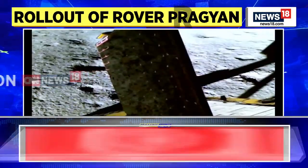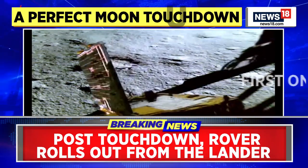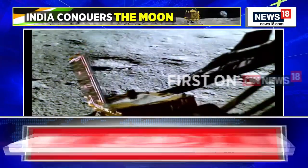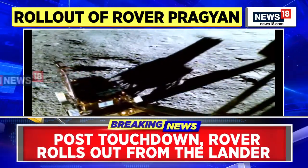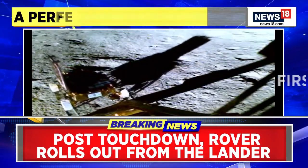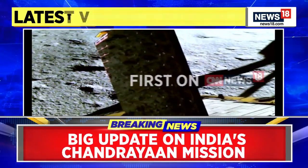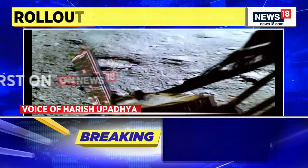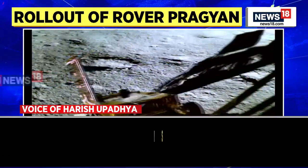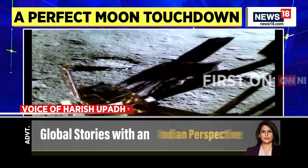If these instruments last beyond the 14-day period — say another 10 or 12 more days — what happens after that? Do the instruments remain non-functional on the lunar surface? Yes, they will be non-functional. When the lunar night sets in, there is no energy — the sunlight is not falling in the region where the lander has landed, so the solar panels will not be able to generate any energy and the systems will shut off.